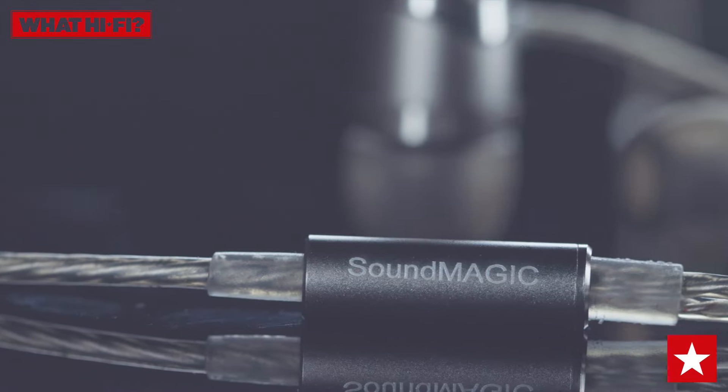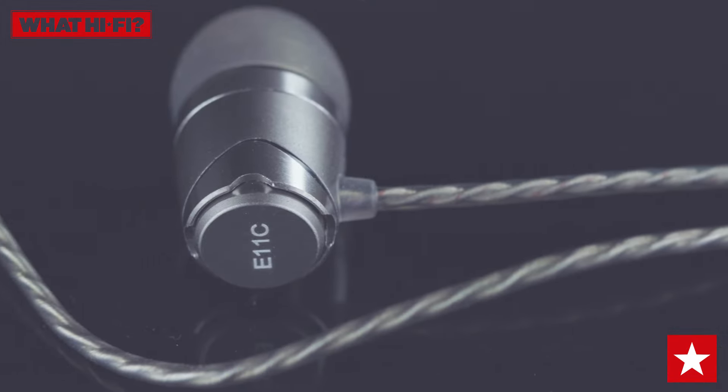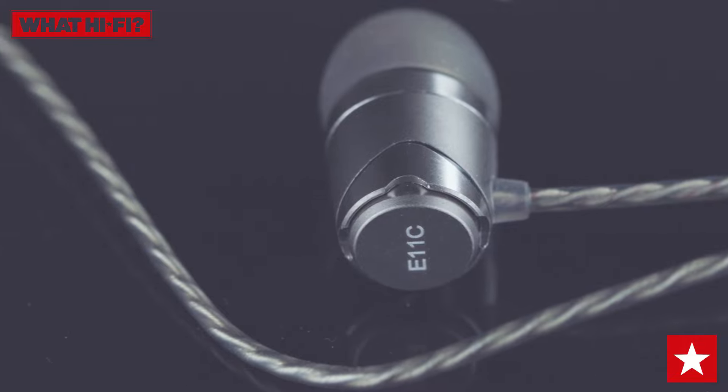If you want a pair of in-ear headphones for an affordable price, you simply can't go wrong with the Soundmagic E11C earbuds. That's why they're our 2019 Watt Hi-Fi Award winner as the best in-ear headphones under £50.